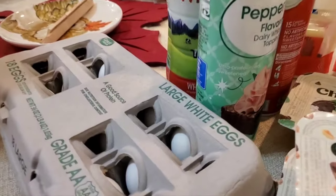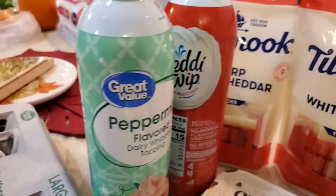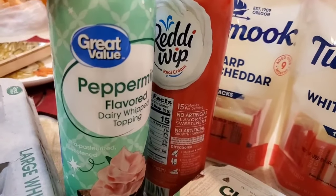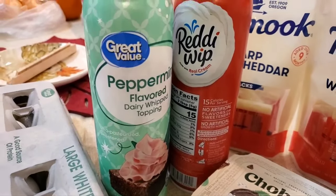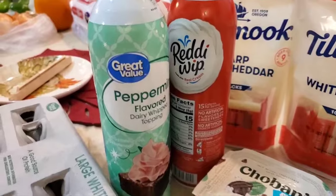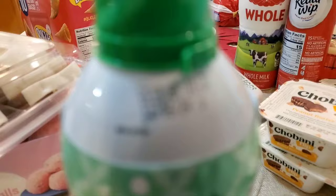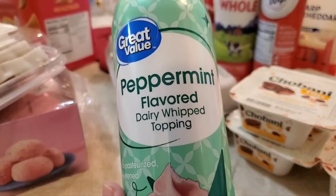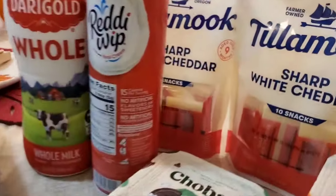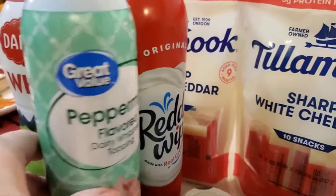Here's dairy. I got 18 large white eggs. And I thought this was cool — I can't wait to have a peppermint-flavored or topped dark chocolate coffee some morning after Thanksgiving. It's good until April 6th. I've never had this brand before, but I think it'll be good. And then I got regular whipped topping — these are going to go out in the shop refrigerator so nobody gets into them.